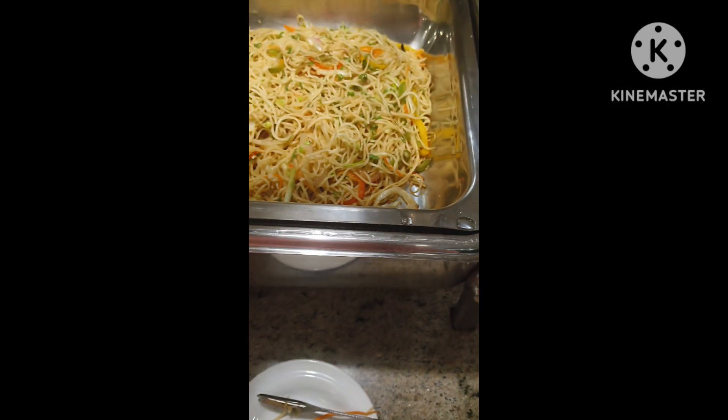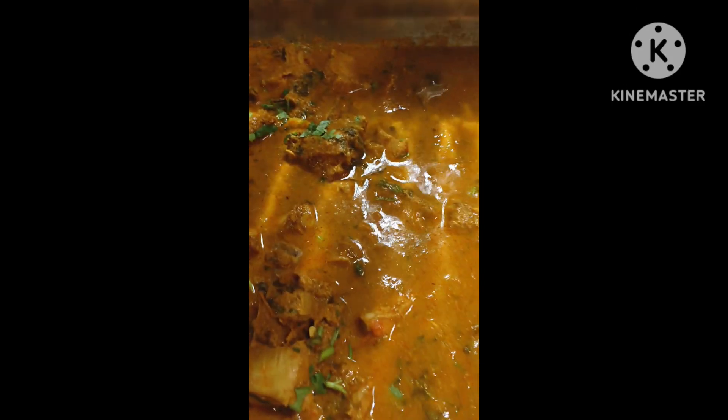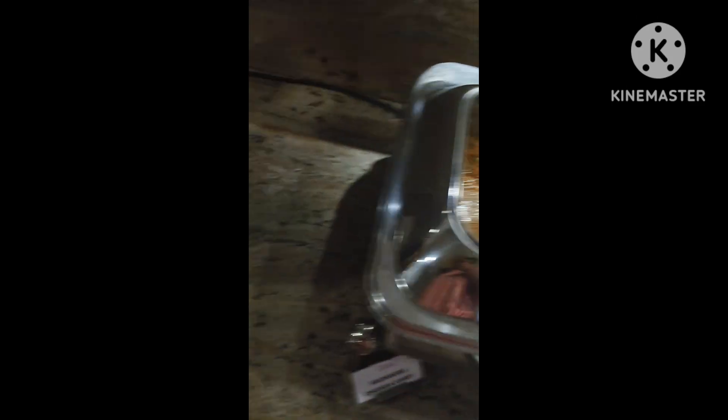Here we have some vegetable soup noodles and chicken chattinad. And this is chicken Manchurian, which is awesome.